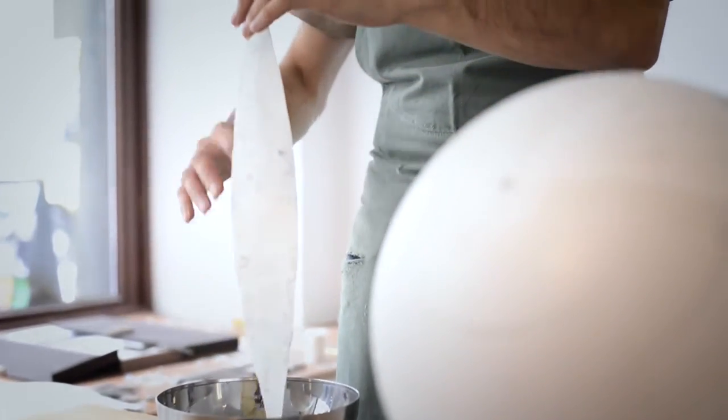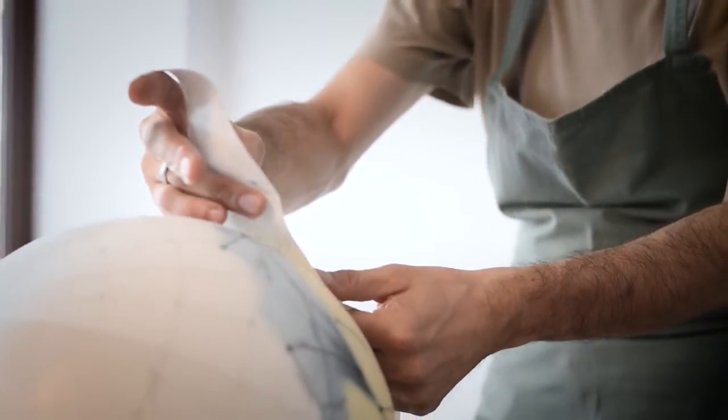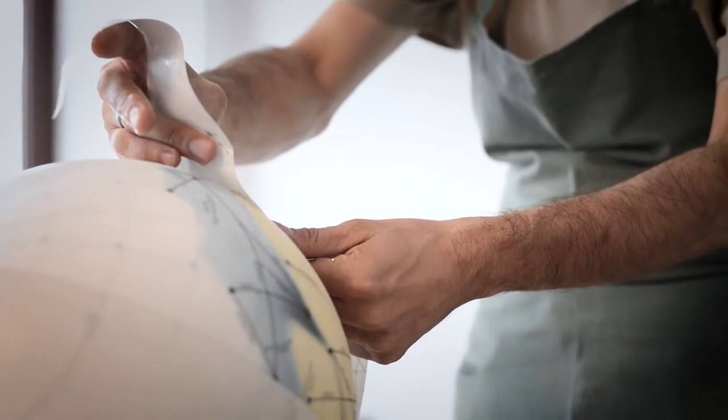The final challenge is then to bring the paper gores onto the sphere. This step requires a lot of experience and a lot of training.